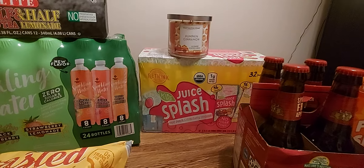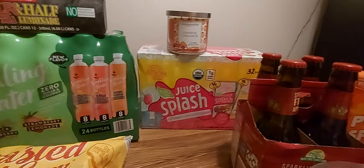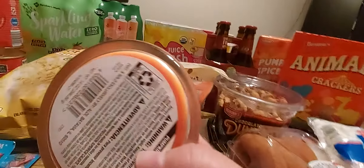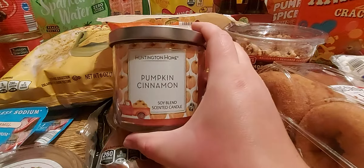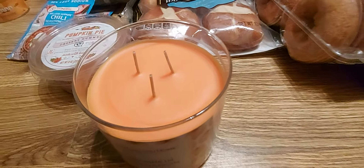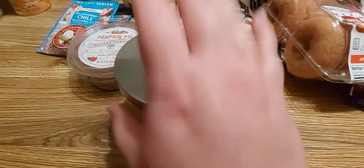I don't know if you've ever tried the Aldi's candles, but they're really good — we enjoy them. For $3.99 for this large candle, it's a soy blend candle — the same size as Bath & Body Works; it's a 14 ounce, three-wick candle. If only you could smell it — it smells so good. I love pumpkin, I love cinnamon — everything about this candle is me.